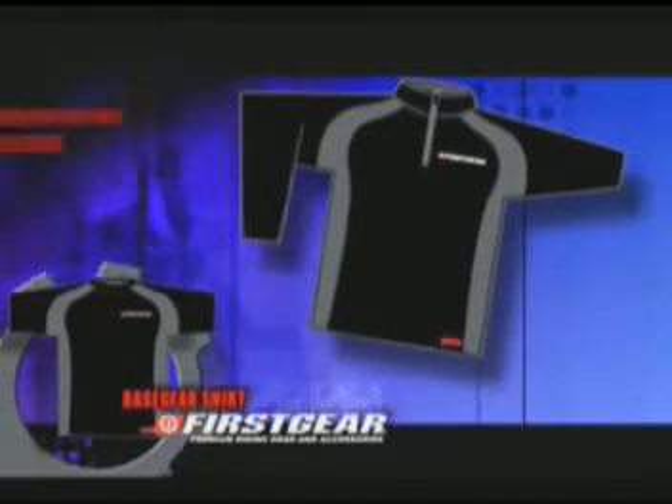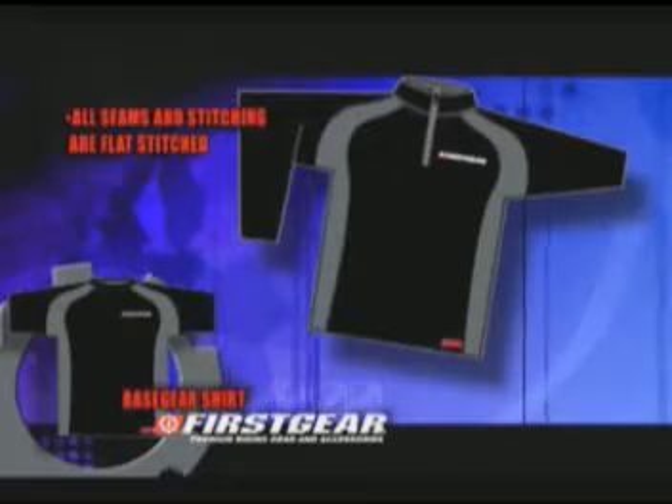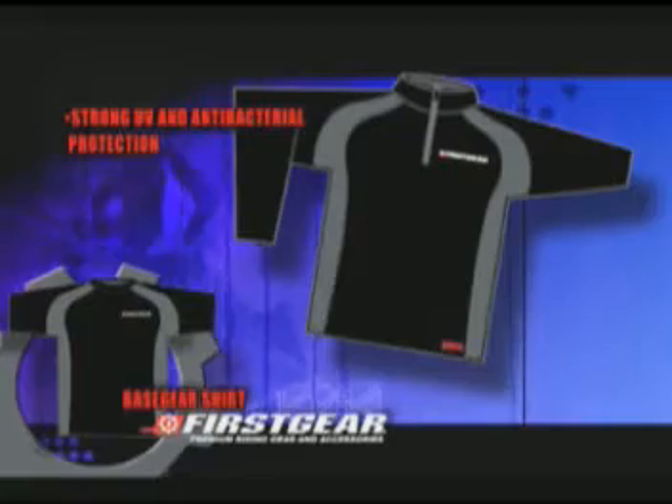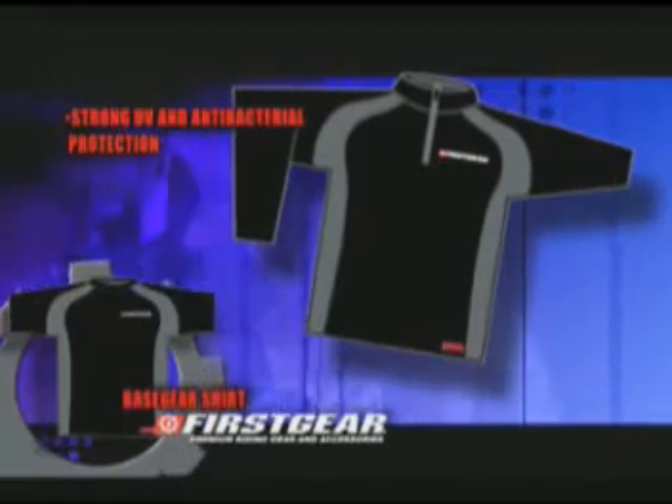Designed for comfort, all seams and stitching are flat stitched to reduce rubbing and rashes that can occur from long rides. It even has strong UV and antibacterial protection.